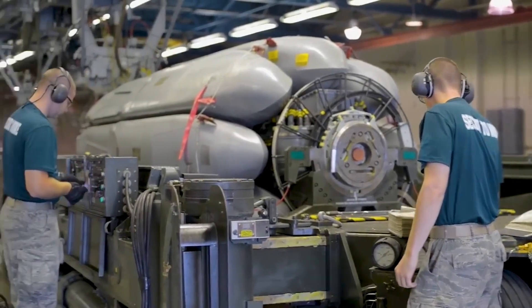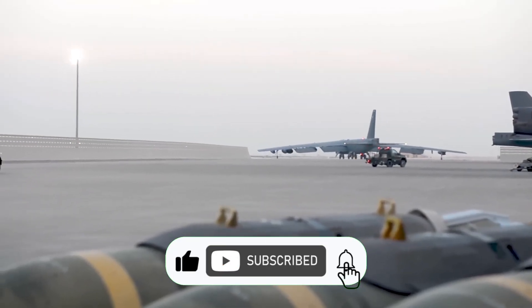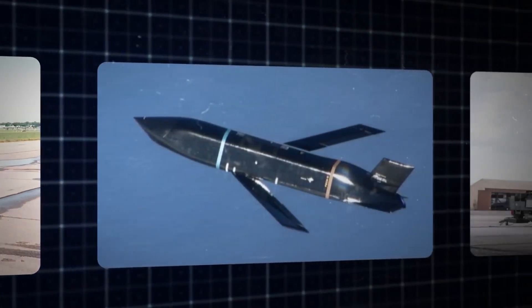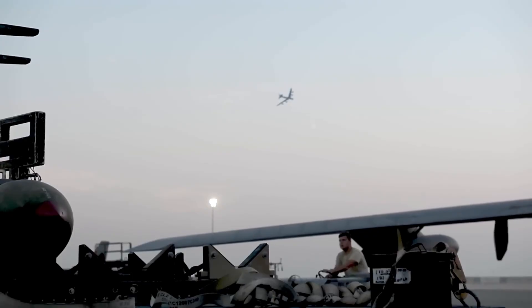If you found the story of the B-52 as jaw-dropping as its payload, don't forget to hit that like button. Want more deep dives into the world's most legendary machines? Got thoughts on the B-52's future? Drop a comment — we read them all. Until next time, keep your eyes on the skies and your engines roaring!